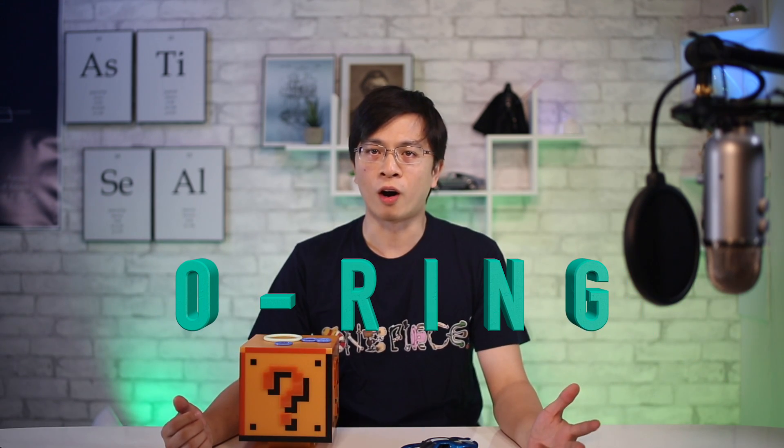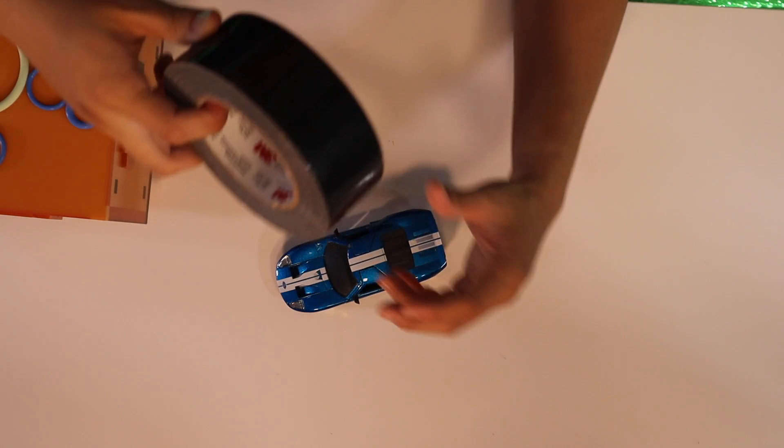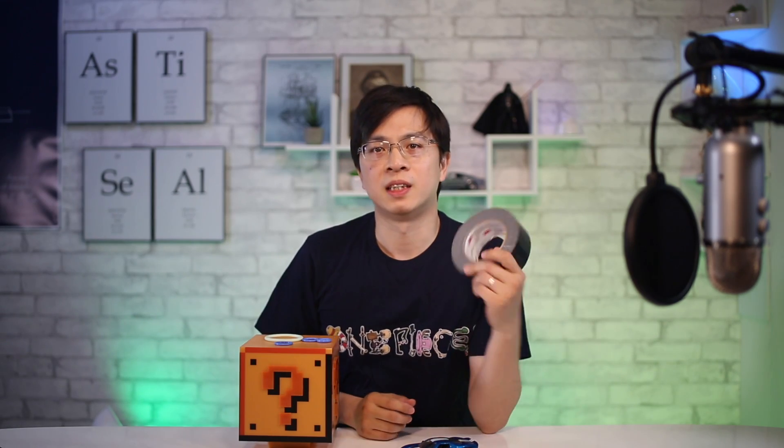Today we are going to talk about the O-ring — O-R-I-N-G. Most mechanical engineers have used the O-ring as a sealing component, at least besides duct tape. O-ring is probably the most popular sealing device in the world. Let's talk about some things you didn't know about the O-ring.